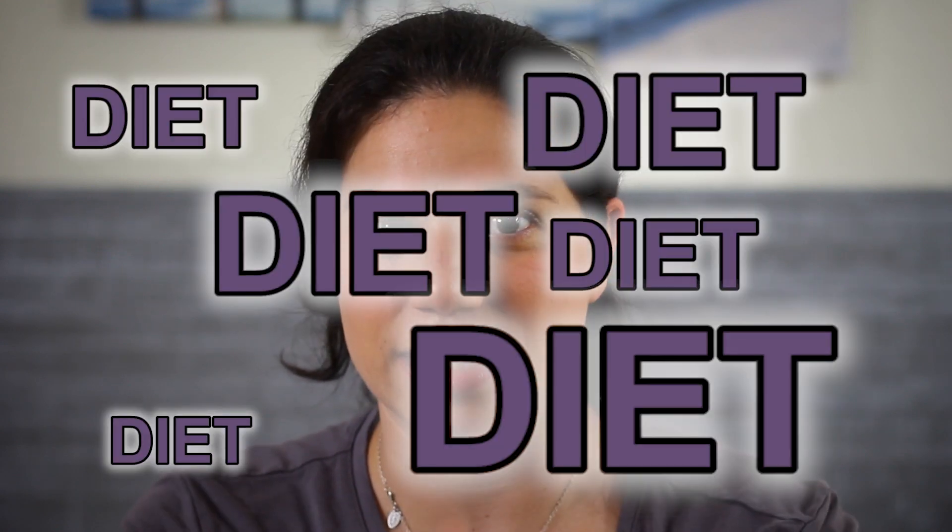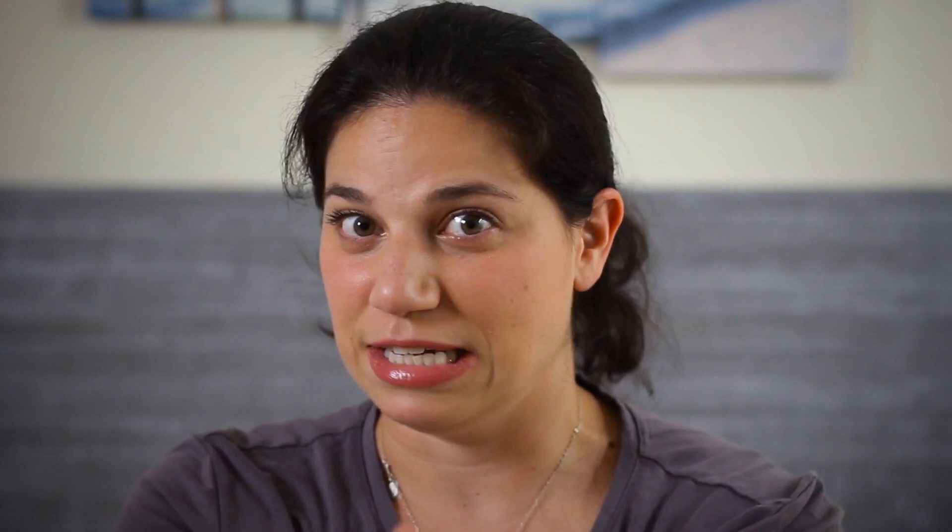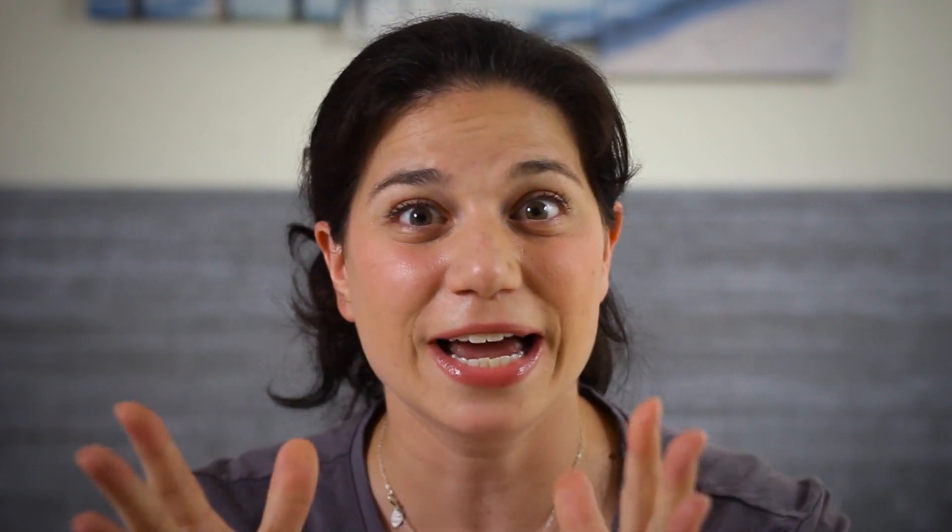I did a video just a couple of days ago specifically about eggs. We target eggs through diet, nutrition, lifestyle, stress management, and supplements. Diet is really one of the most important things, so we're going to be talking about foods today.